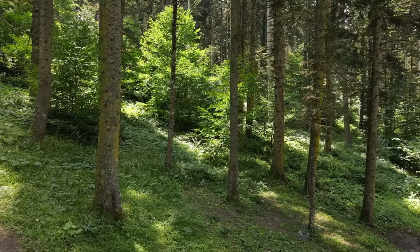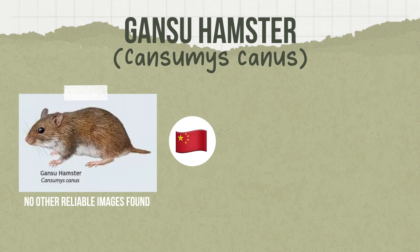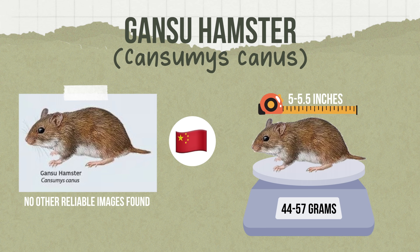Then we have the Gansu hamster. This species is found in China and is actually an arboreal species found in deciduous forests. Weighing 44 to 57 grams and measuring 5 to 5.5 inches in length, this species has been found to be a herbivore, feeding on leaves and grasses — unlike your typical domesticated hamster.